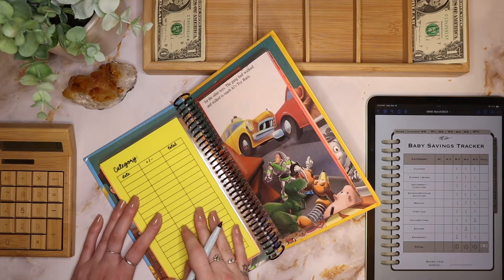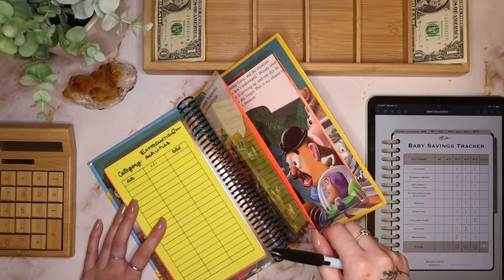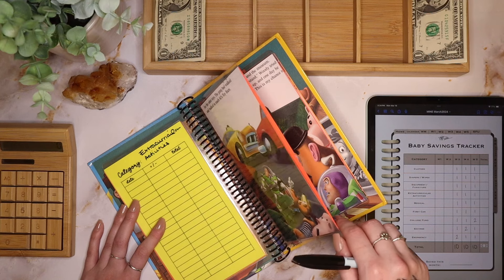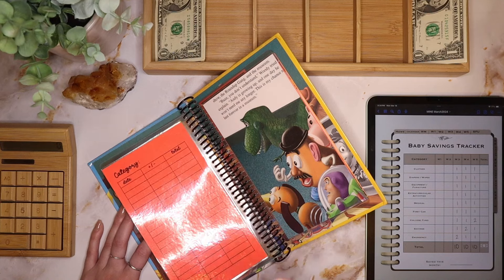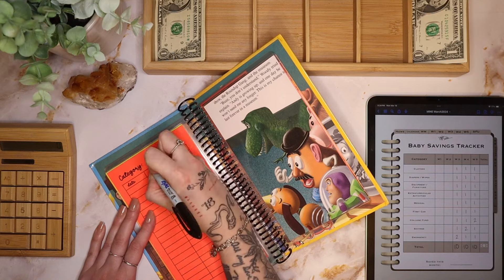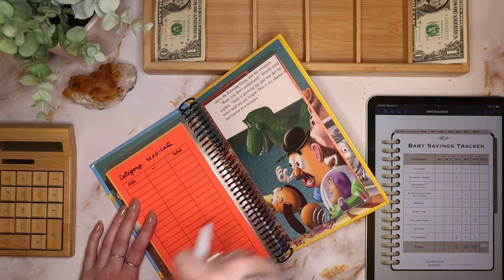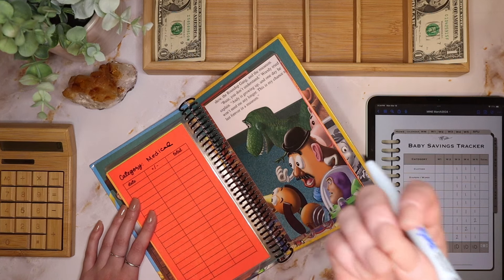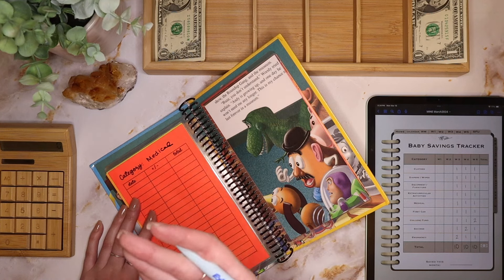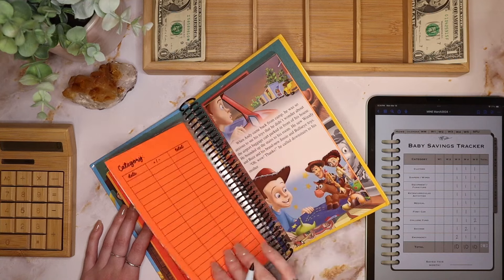Next I have extracurricular activities — if that involves travel when they're younger, or when they're older and want to do sports, clubs, or random things. Next is medical — it's going to be expensive to have a child in so many regards. Hospital bills, medicines, vaccines, doctor's appointments — from the minute I get pregnant it's going to be expensive, so I'd like to have at least a little something saved.